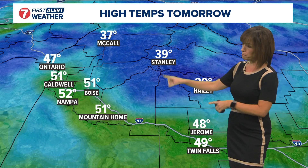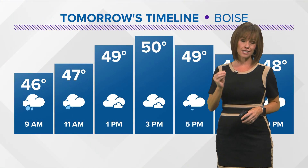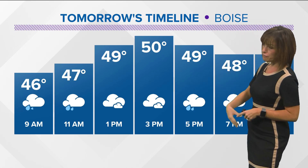Temperatures right now near 50 in Boise. Looking at our highs tomorrow, we'll likely be into the 50s across much of the Treasure Valley, upper 40s in the Magic Valley, our mountains near 40 tomorrow. We are going to warm over the next couple of days, and this is notable because of precipitation.